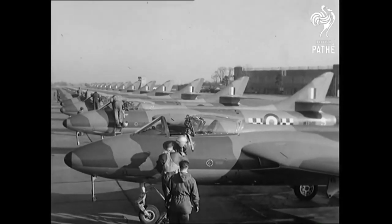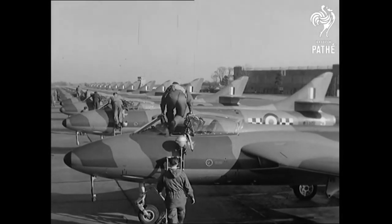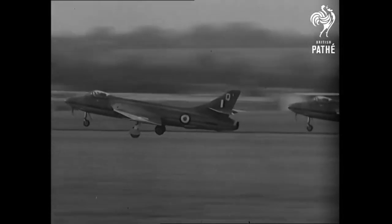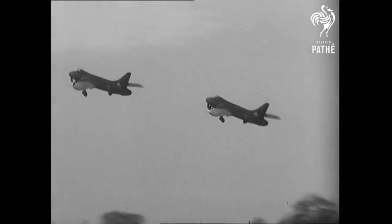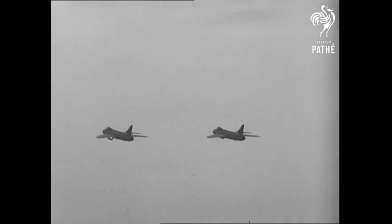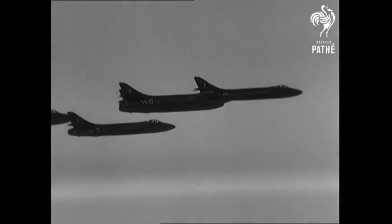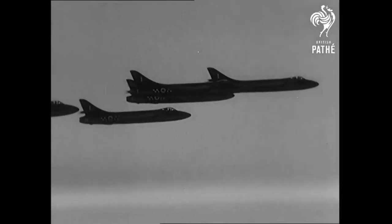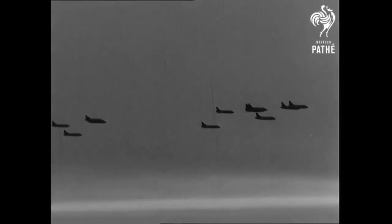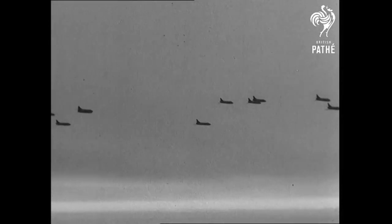The Hunter is the Air Force's chief reply to criticisms that the country is short of modern military aircraft. Already delivered in substantial numbers to the Air Force, the fighter suffered from engine trouble at high altitude when its guns were fired. However, steps have been taken to eliminate this trouble altogether.